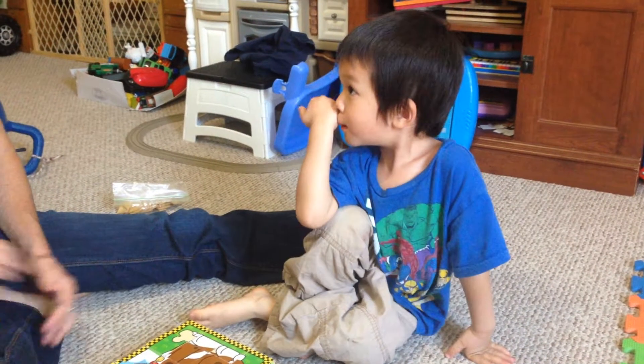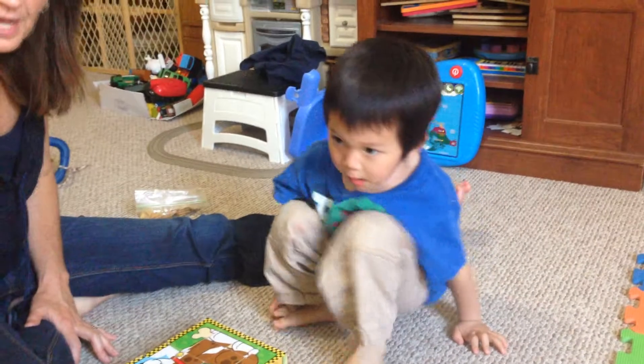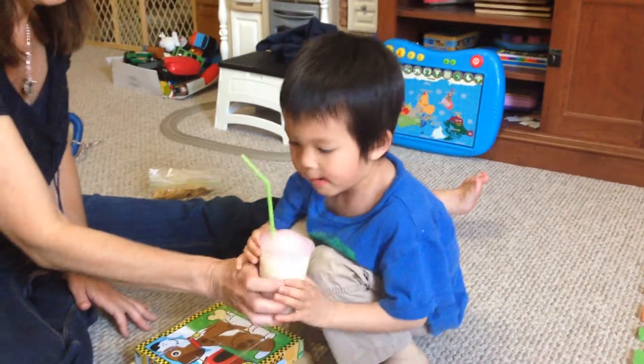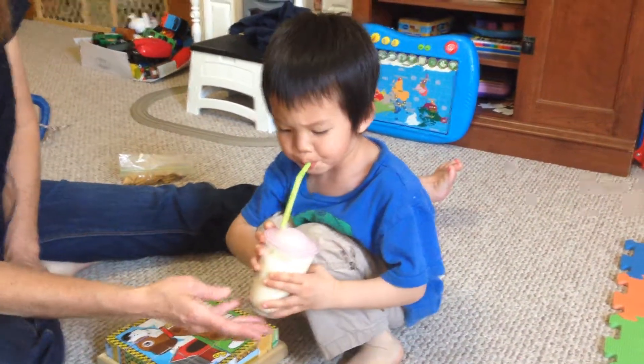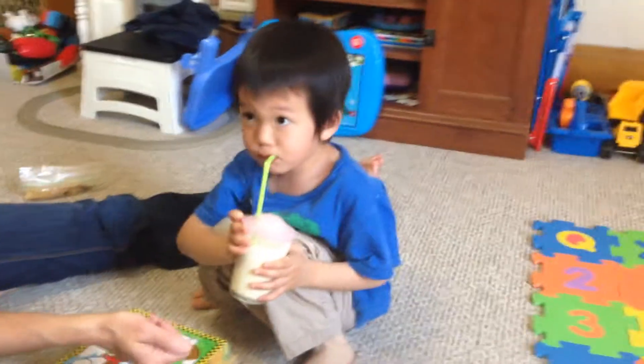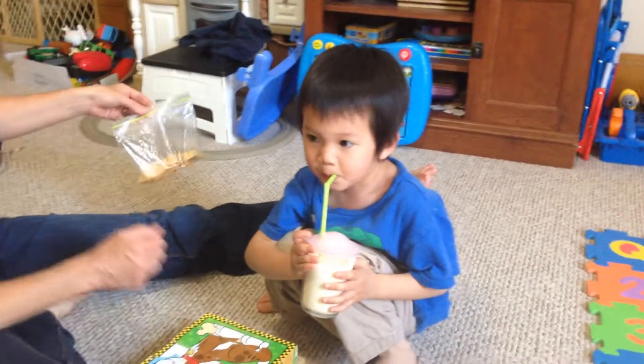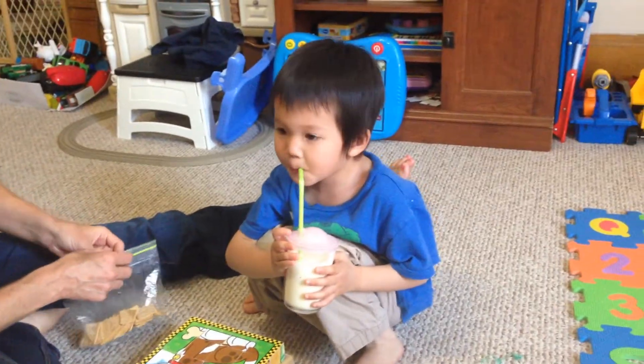So very smart. Okay, what do you say? Do you want your drink? Okay, big drink. Let's count. 1, 2, 3, 4, 5, 6, 7, 8, 9, 10. Okay, good.